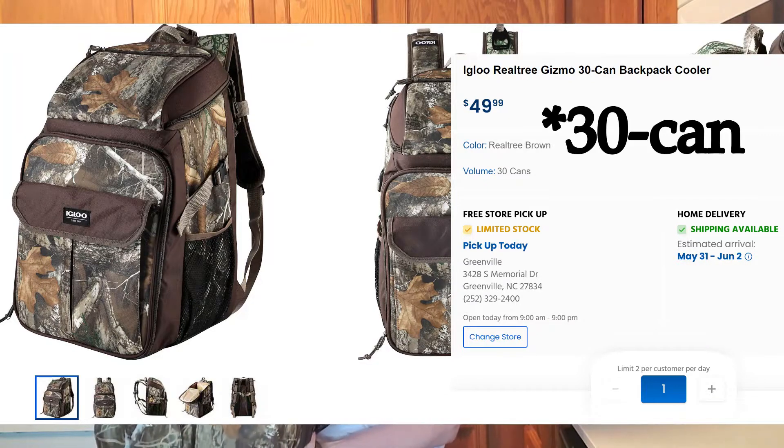Because I meal prep, the way I transport my meals is with an Igloo backpack — it's like a 36-can cooler backpack. It holds my meal prep containers perfectly. The crazy thing about this bag is it's so big I can put three meals in it and fit my H2O capsule on top of that.